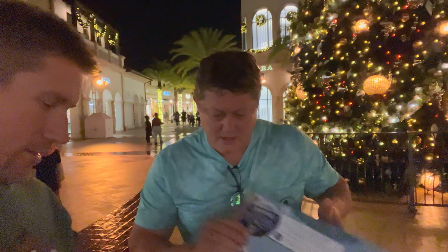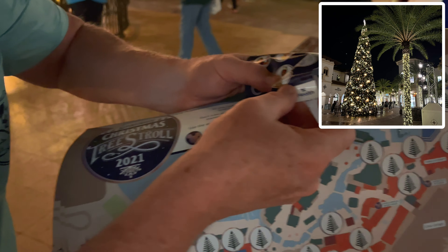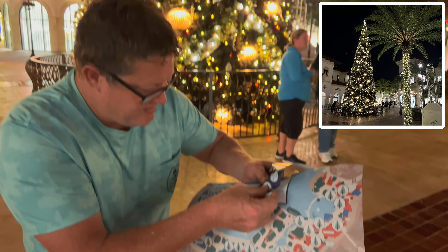All right, here we go. Tree number one — Richard, do you want to put the sticker on there? All right Rich, do the honors, dude. The main tree — and look, I'll show you guys where we're at, we're right in front of it.